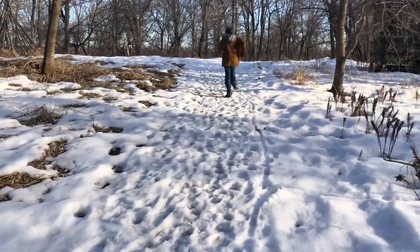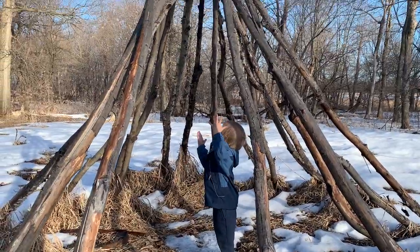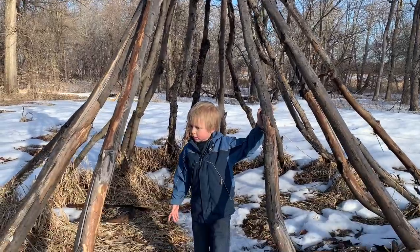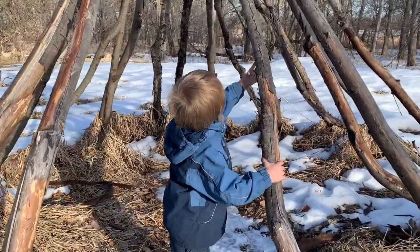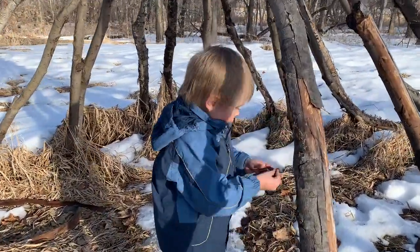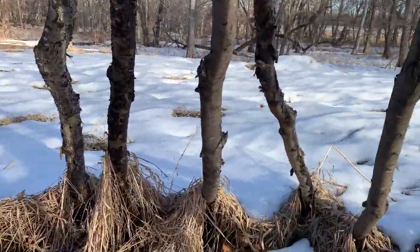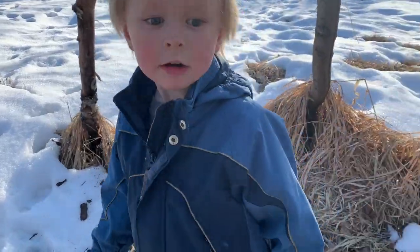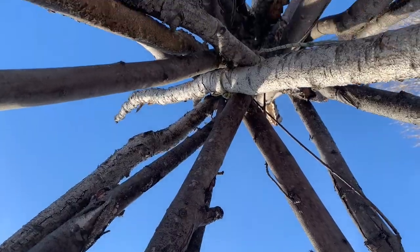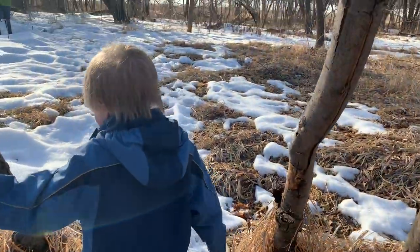What did you find, dude? It's a teepee! Yeah, that's pretty cool. Can I come in? Yeah! We've got some bark here — this is pretty nice, very spacious. They would actually make a fire in here, and right up above in the top of the teepee there's an opening for the smoke to go out, so you could stay warm in the winter.